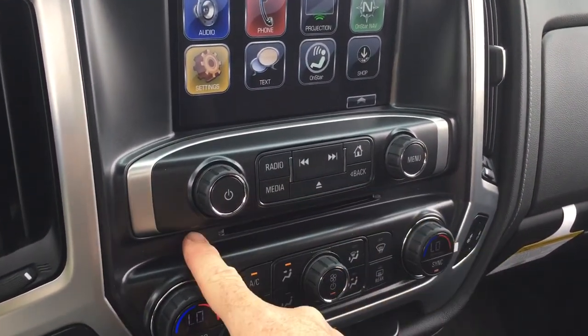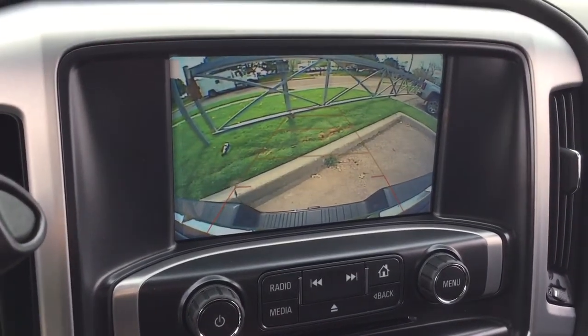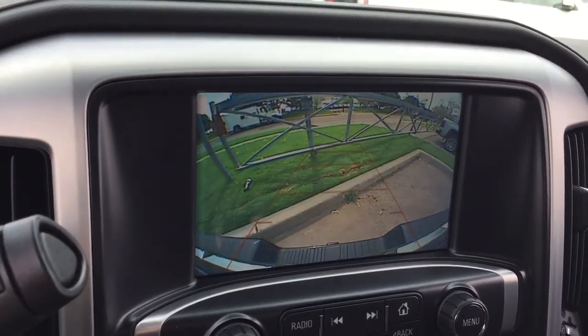You've got an MP3 compatible CD player built in, and when you put this into reverse, you get a full-color rear backup camera with trajectory.